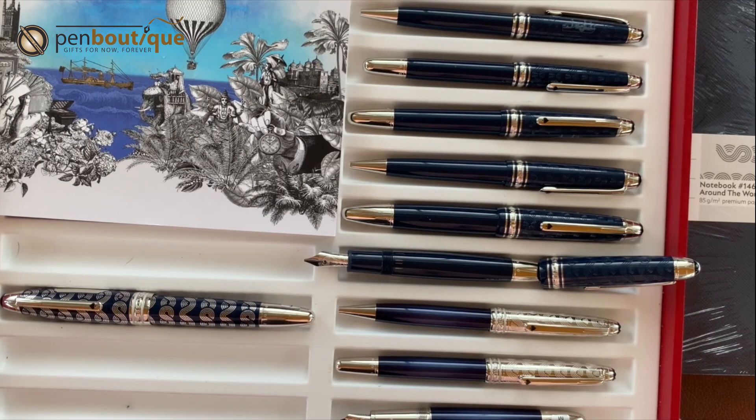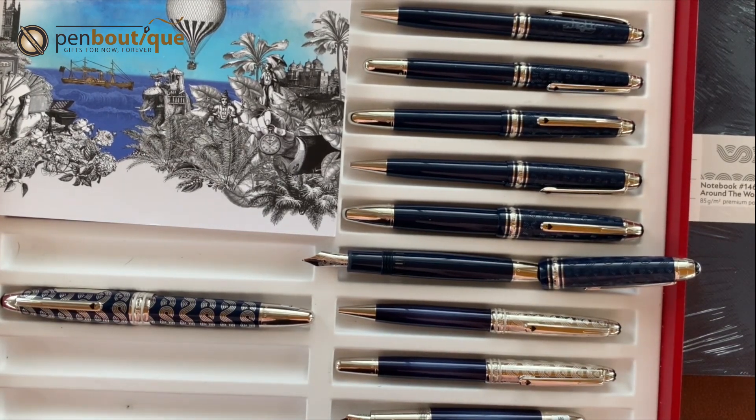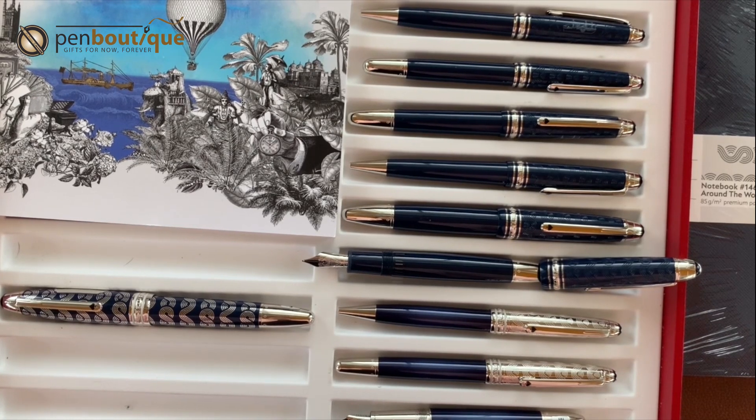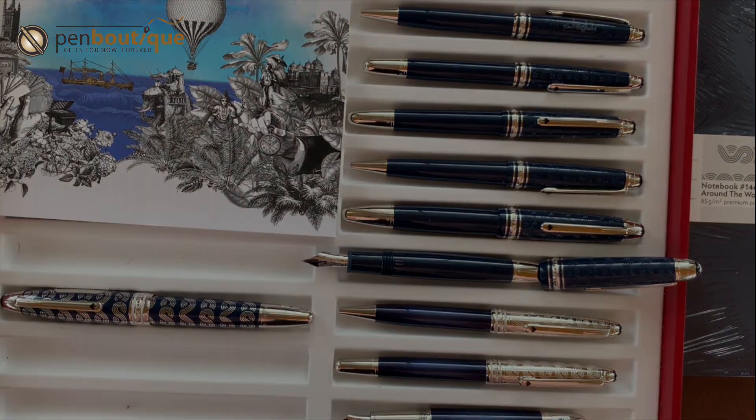I'm very excited about this collection and I'm sure you all are too — these are all available now. If you like this video, don't forget to subscribe and leave some comments below. Let me know if you have any questions or concerns and we'll do our best to answer everything.